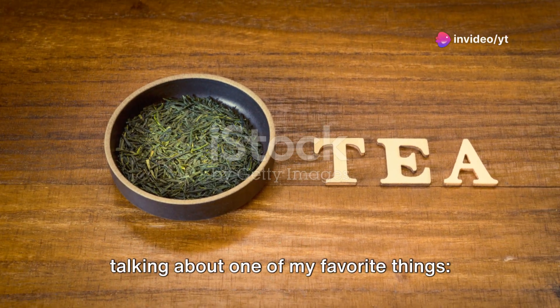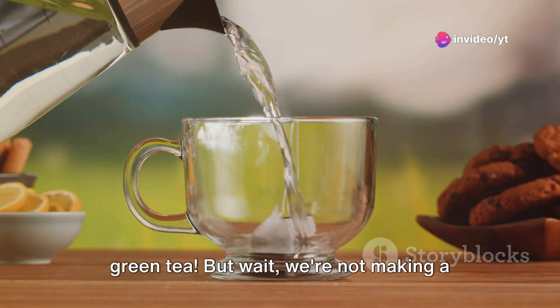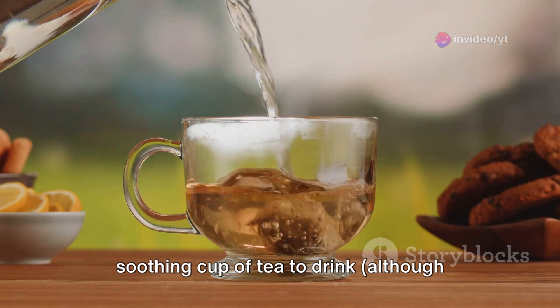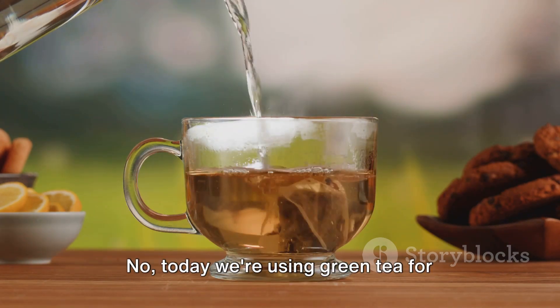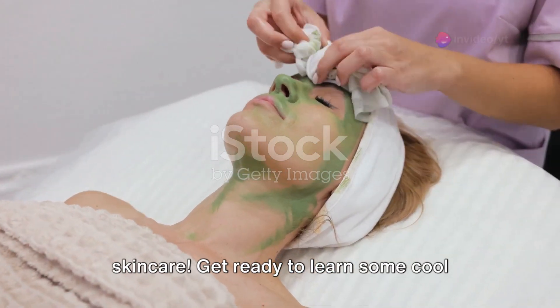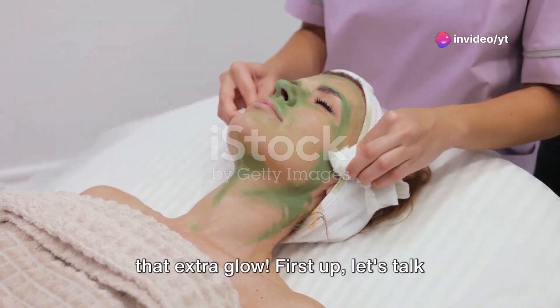Welcome back, everyone. Today we're talking about one of my favorite things: green tea. But wait, we're not making a soothing cup of tea to drink — although that's a good idea. Today we're using green tea for skincare. Get ready to learn some cool ways to use green tea to give your skin that extra glow.